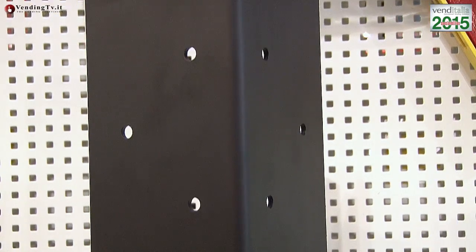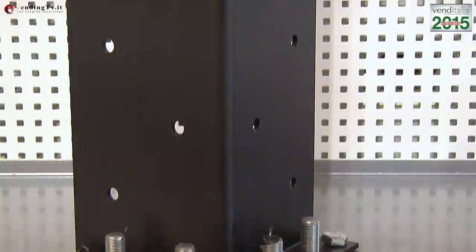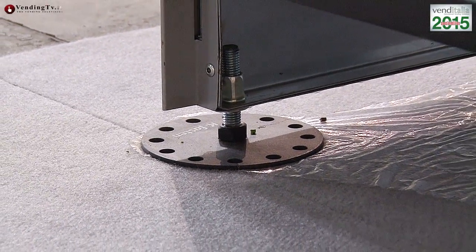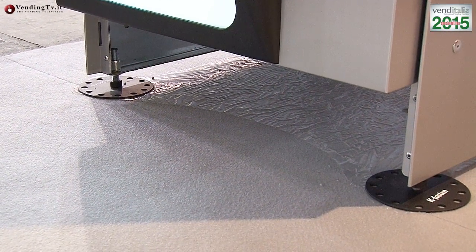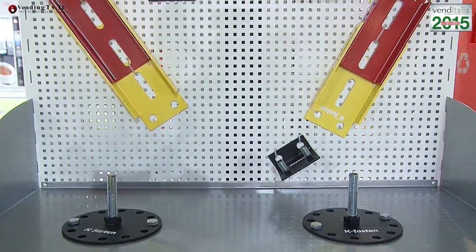Infine abbiamo il sistema di ancoraggio, progettato per ancorare i distributori automatici a pavimento, a muro e in batteria tra di loro con una serie di accessori completamente modulari che garantiscono una perfetta messa in sicurezza dei distributori automatici, evitandone lo scuotimento e il ribaltamento. Con questa serie di accessori, tra cui questi piedini molto intelligenti che vanno a sostituire i piedini originali del distributore automatico, si può realizzare tutta una serie di ancoraggi.